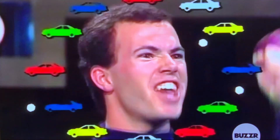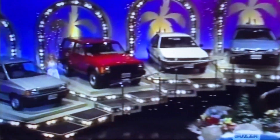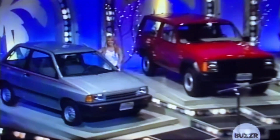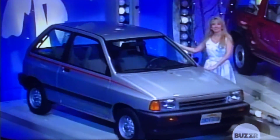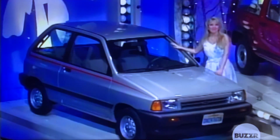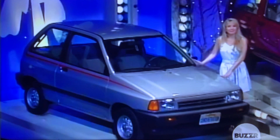Congratulations! John, you just won this board — the Fiesta L2 door. Features a 1.3 liter electronically fuel-injected four-cylinder engine, five-speed manual transmission, and body-side moldings. Finished by Ford. A prize worth over $6,700.